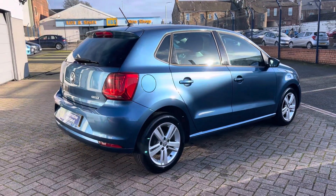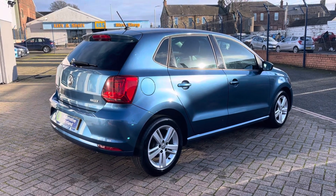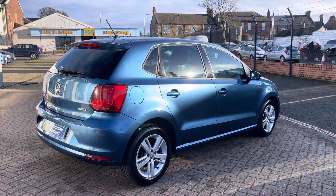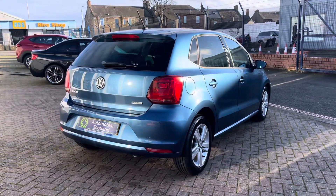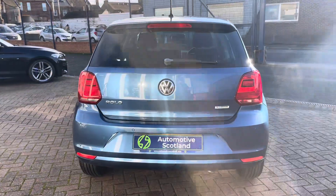It's got extremely good service history — this car was supplied locally by Ingram's Volkswagen and has been predominantly dealer serviced. I think there's six or seven Volkswagen stamps in the book. We've also just serviced the car when it came into stock, and it's got a fresh 12 month MOT with no advisory items on it at all.